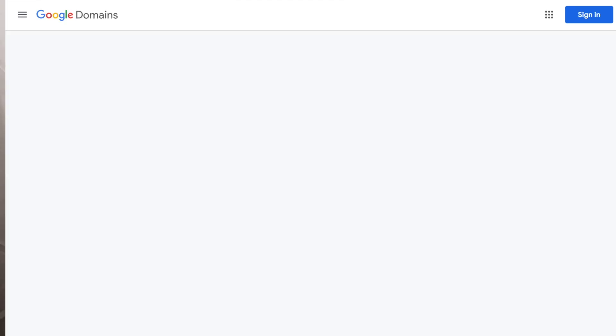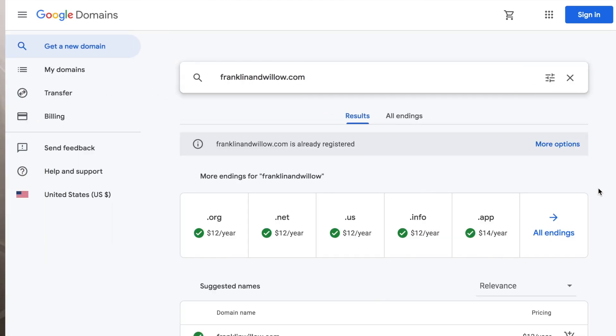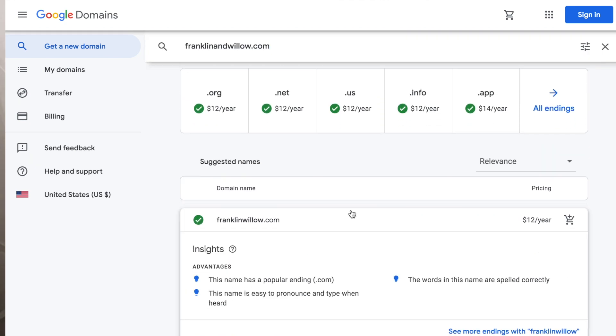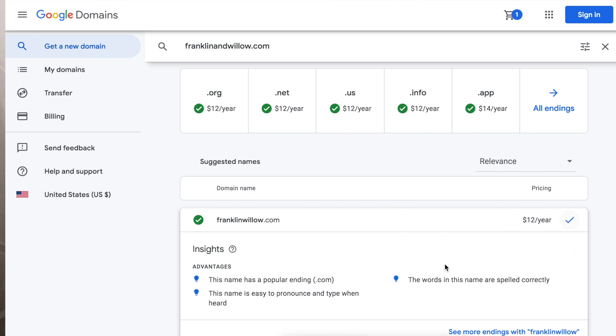Then you'll see all the options that Google suggests for you. In this case, we can see that franklinandwillow.com is taken, but there are some other options available. So just choose the one that you want, add it to your cart, and then check out. Make sure to write down your login information because you're going to need this handy when it comes to setting up this domain with your ShowIt website.